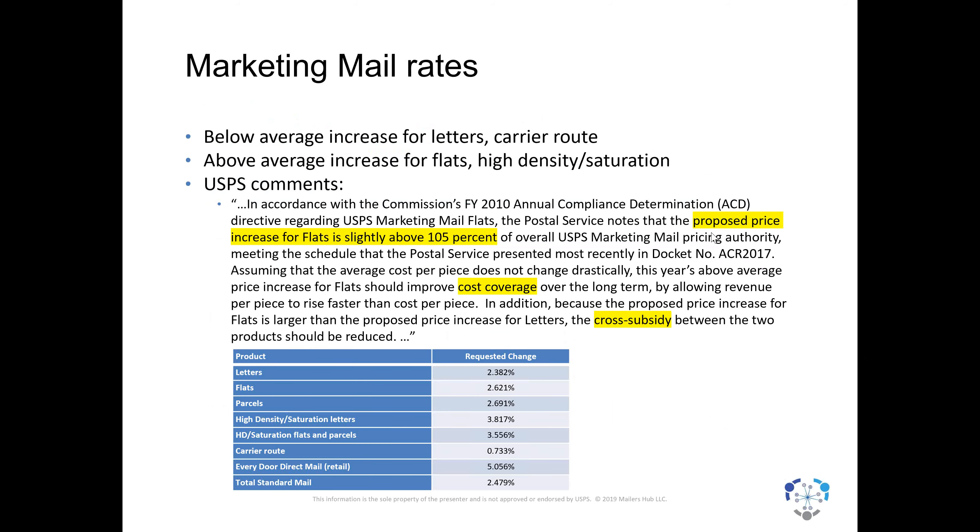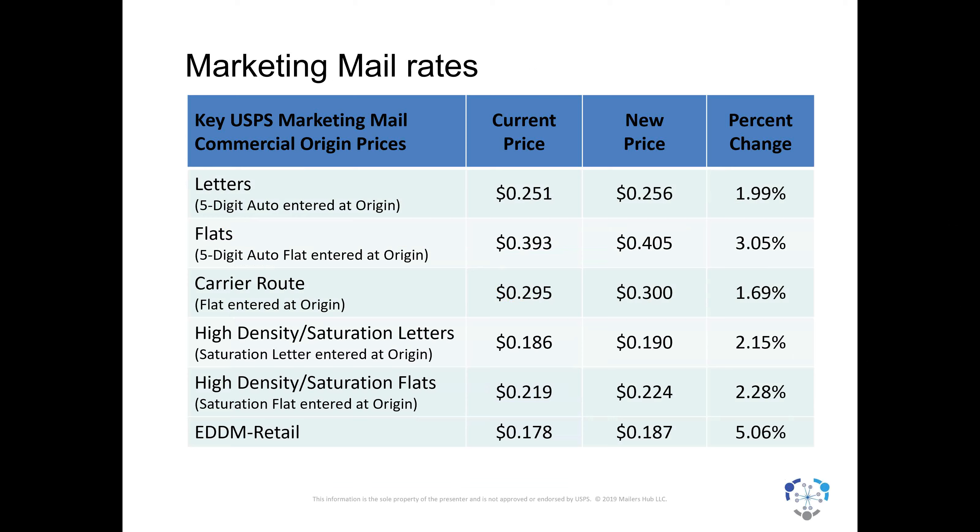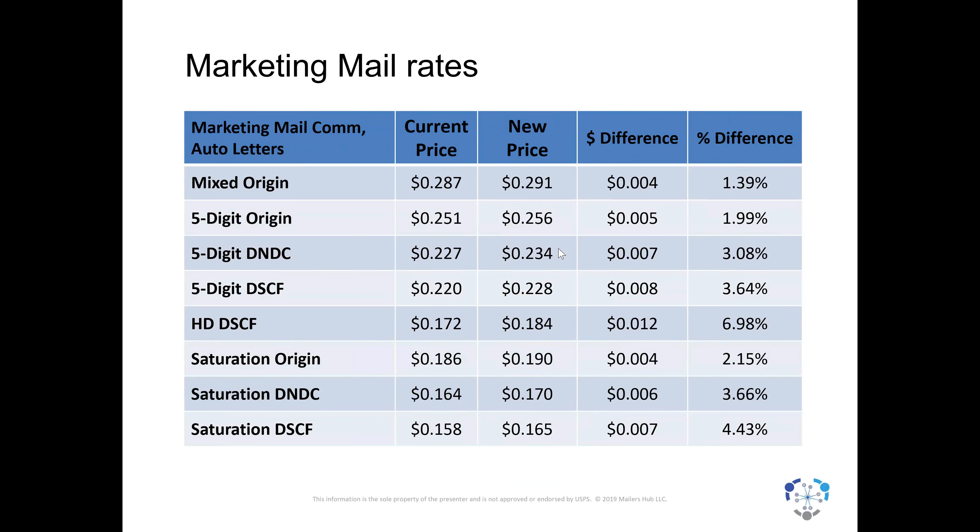Looking at the specific prices: flats went up over 3%, letters went up less than 2%, and carrier route is sort of across the board. There are reasons for these differences, which we'll go through to illustrate the point.